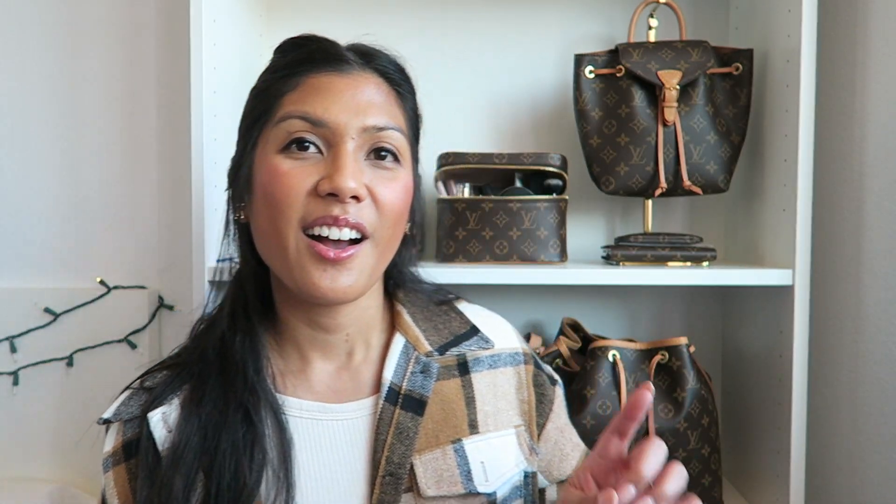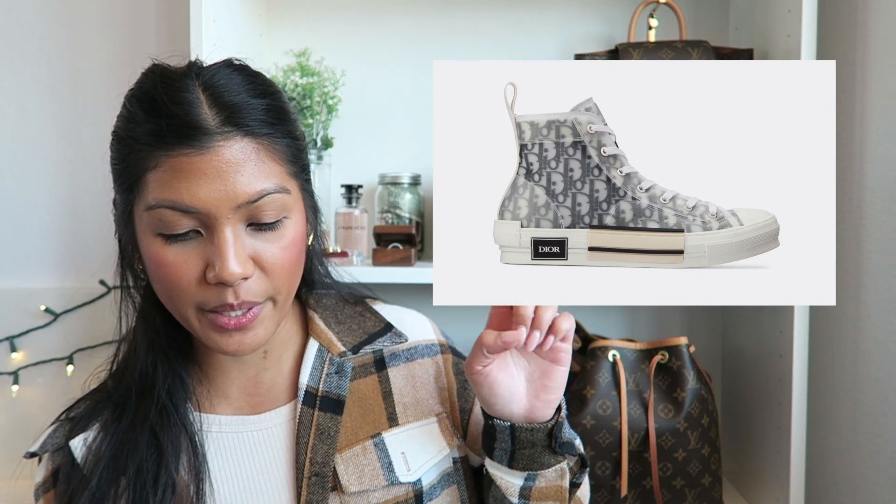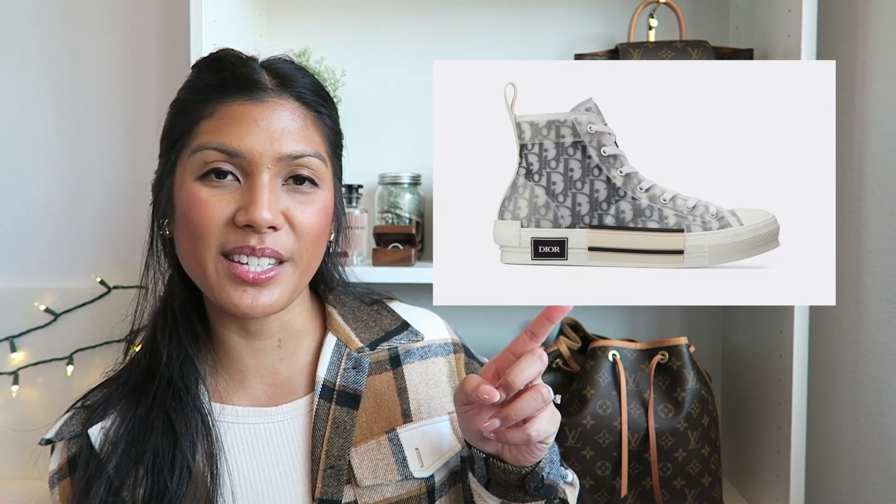The next thing on my wish list are the Dior B23 High Top sneakers. I just love the look of these. I actually saw them in person in Greece and that's where I really fell in love with them even more. I just need to have them.